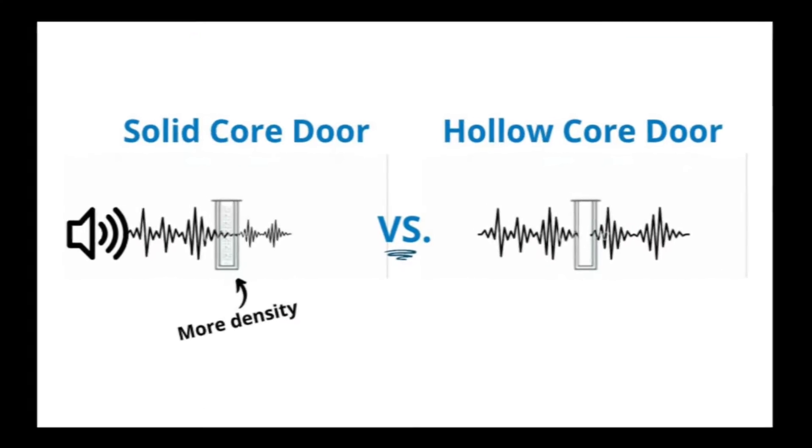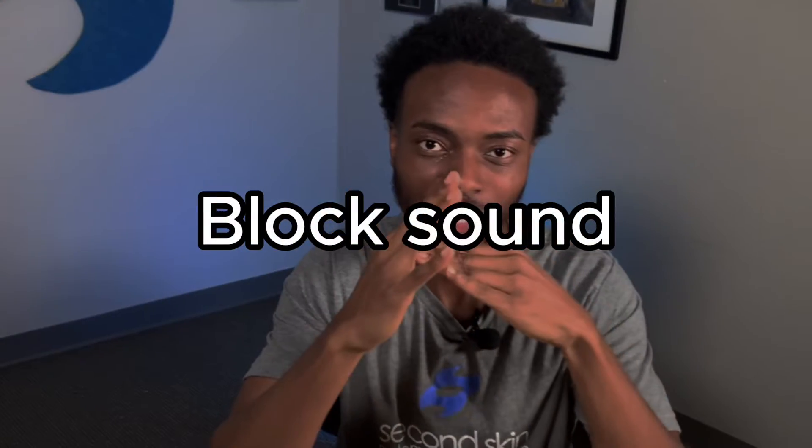Here's how to actually soundproof the door. The first thing you want to do is upgrade your door from a hollow core to a solid core. If your door is hollow, it wouldn't matter what you do because sound is literally going to pass right through it. When soundproofing the door, you need something that's dense enough and airtight to block the sound. Once you upgrade from a hollow core to a solid core, now we can talk.